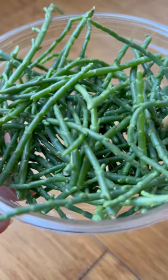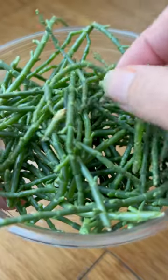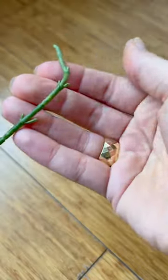Now this alien looking fruit, plant, vegetable — whatever it is — is also found in other parts of the world like Hawaii, parts of Africa, and England. But it's still pretty wild for sea asparagus to end up on your dinner table.